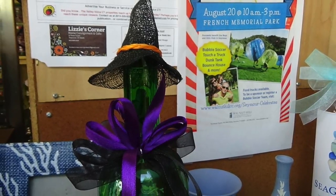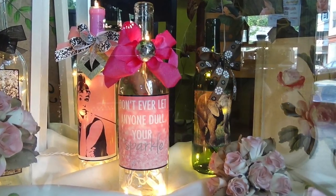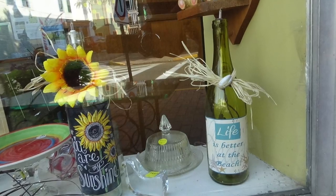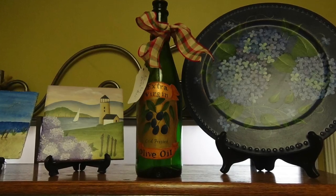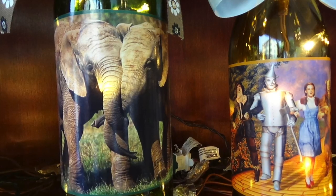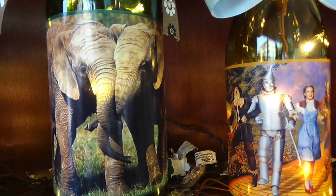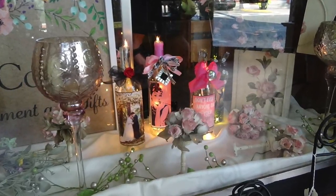There's a brand of wine called Rex Goliath that has a rooster on it, and I was decorating those. I was getting so many requests for them that I was buying the bottles, buying the wine, putting it in pictures and stuff. So I decided to look for a rooster picture, and I came up with a rooster picture that's really cute on the bottles. It's my top seller — it always has been.